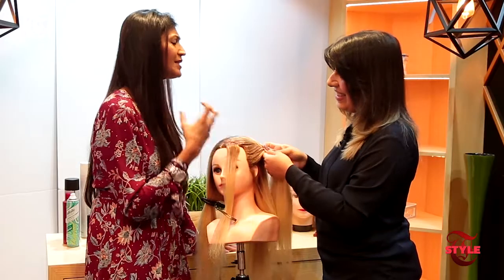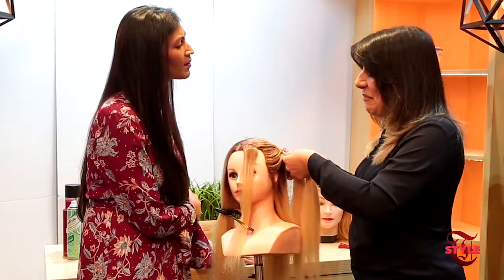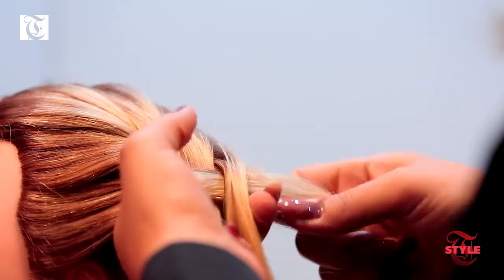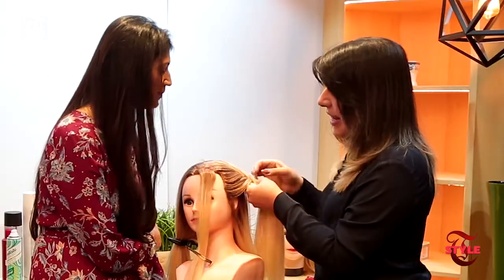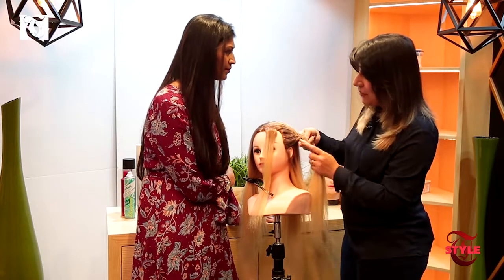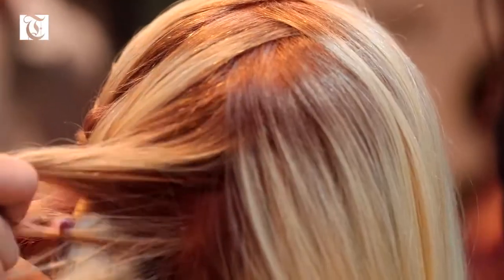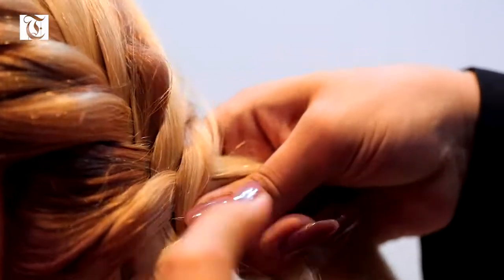When did braids actually start getting popular? When you hear the word braid, you remember African braids. African ladies — and men even — have kinky, curly hair, so to maintain their hair and keep it in place they use braids. Is this technique similar to what you're doing? No, that's a different kind of braiding.